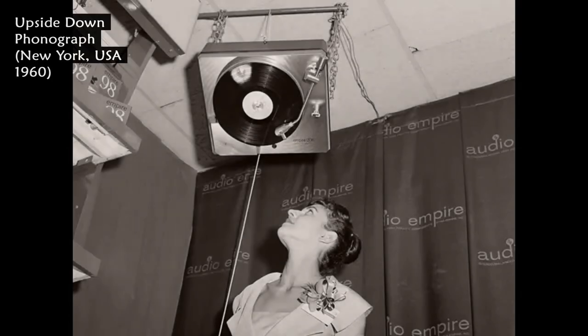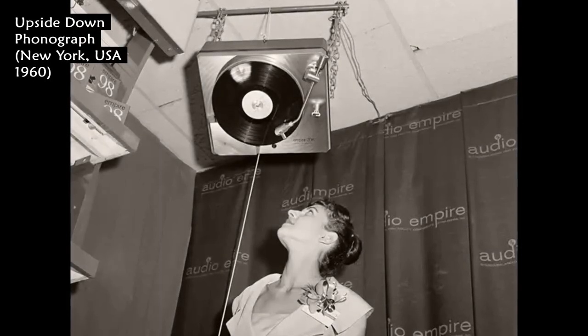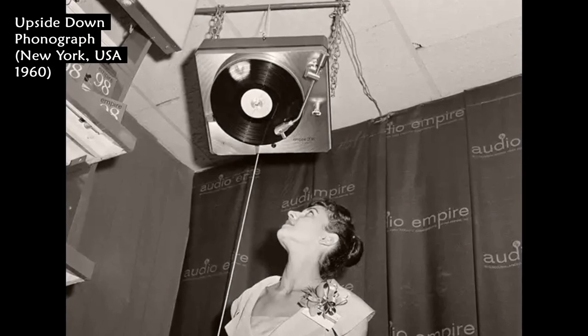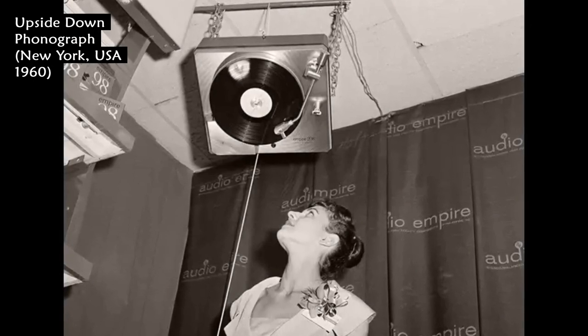Even upside down, this phonograph — the stereophonic turntable — continues to play, demonstrated at the New York High Fidelity show in 1960.